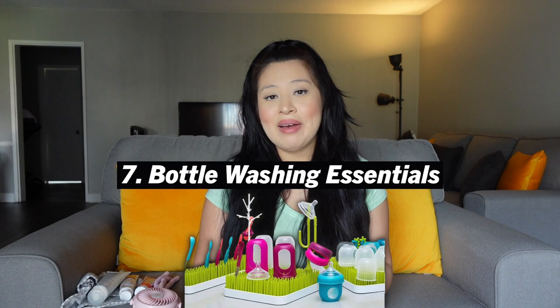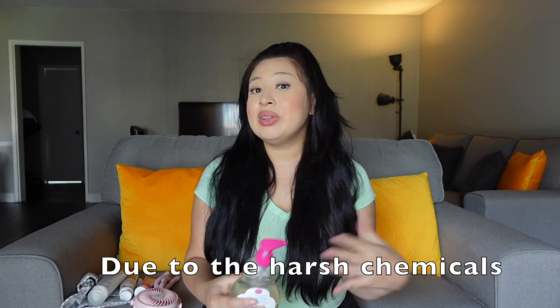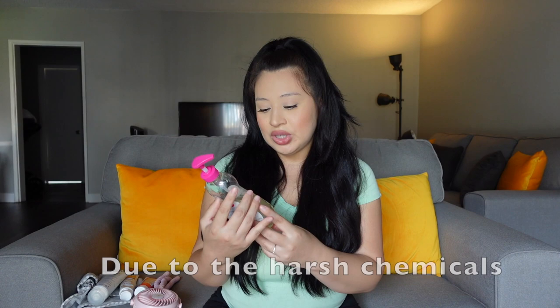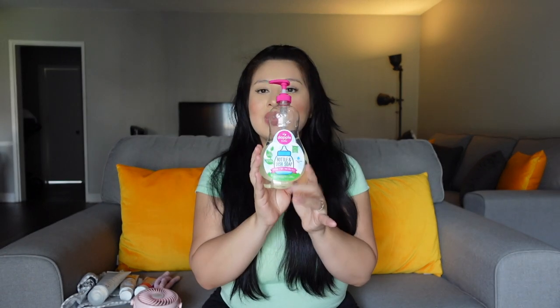It's really important for baby to have their own bottle soap and scrub, and a bottle rack as well. I personally don't like putting the baby's bottles with our dishes — it's not as sanitary, and they don't recommend using regular dish soap. I purchased this unscented hard-red-plants baby-friendly soap. I only use this soap for all her bottles and stuff.